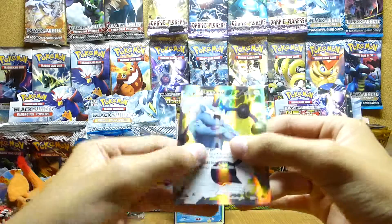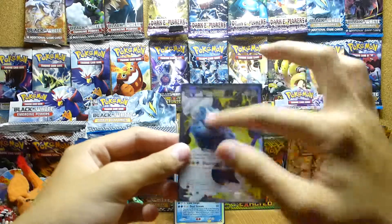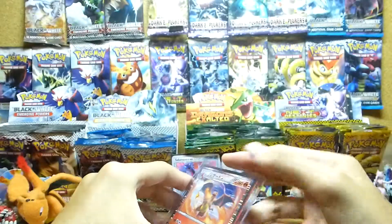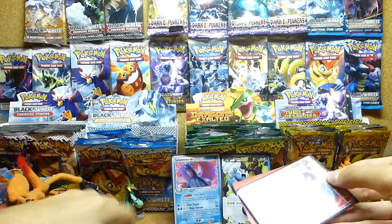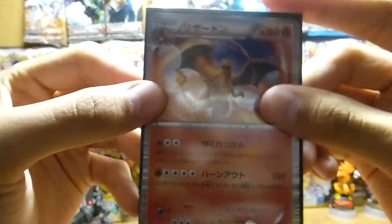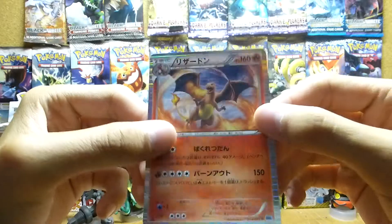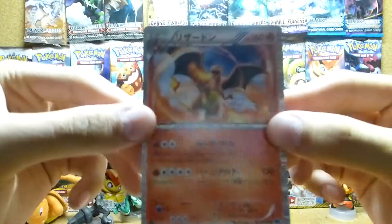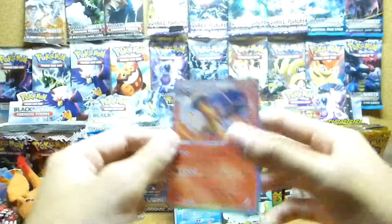Mint condition — awesome. I'm so used to the Next Destinies texture and stuff. And this awesome looking card — Charizard holo from Freeze Bolt. Yeah, there you go, taking it out of the sleeve. These Japanese cards are really really amazing. Sorry for the glare if you guys see it, or if it's too dark.